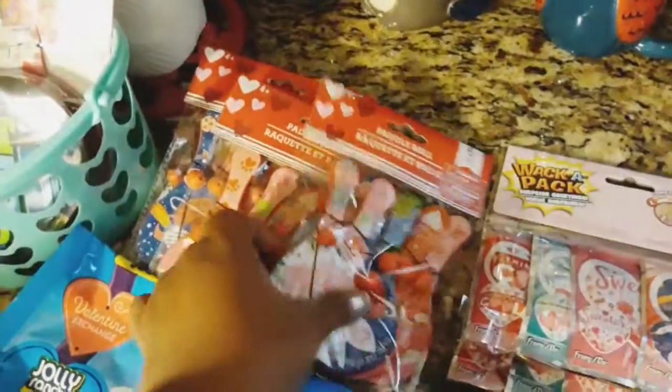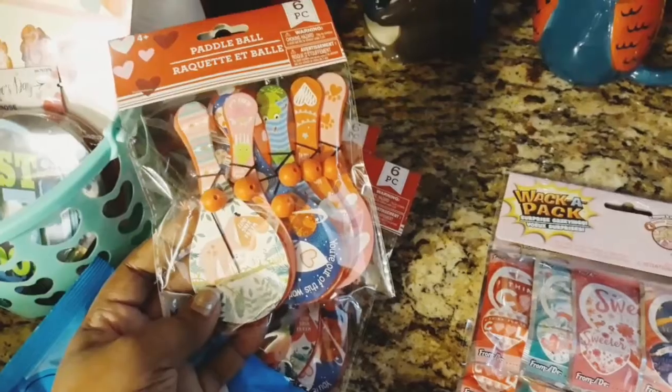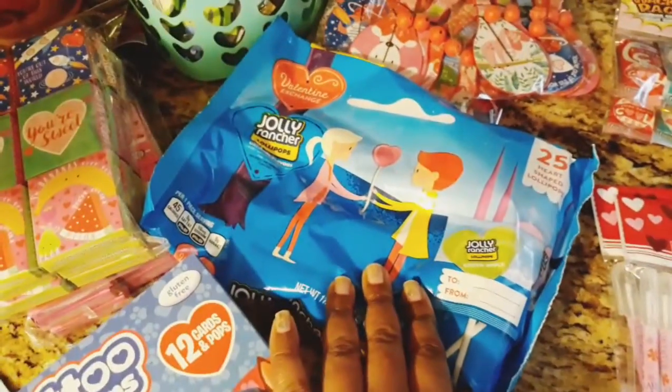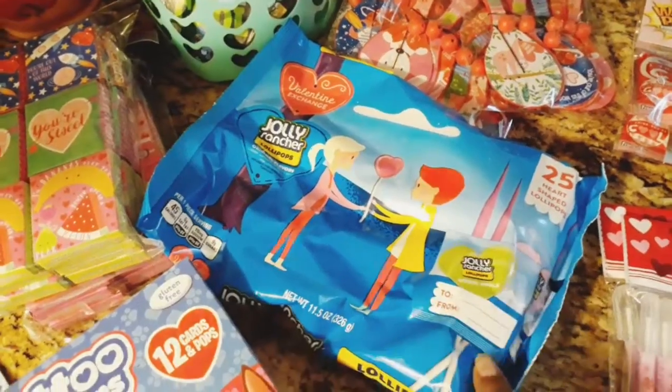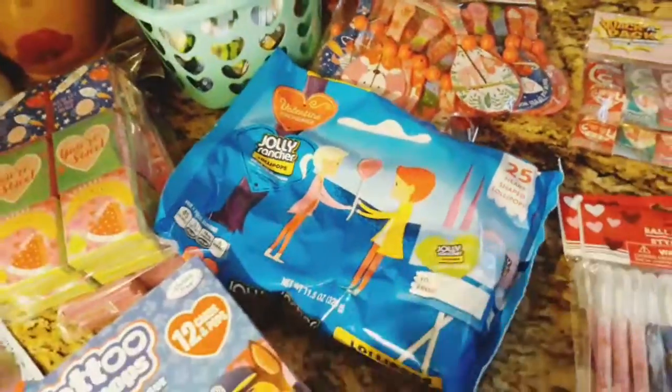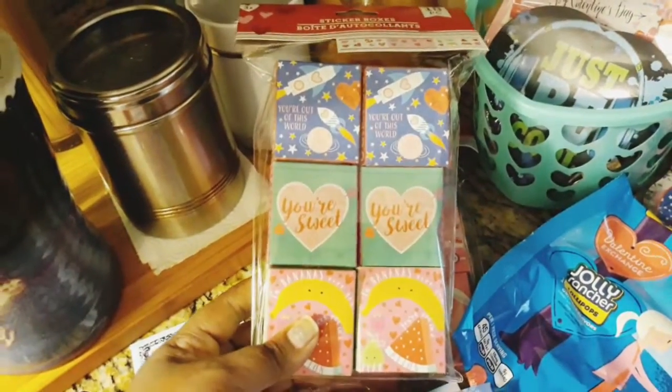I also got some of these little push paddles for the kids as well, and then I got some Jolly Ranchers heart sucker candies — there are 25 in the bag, so that'll be good.